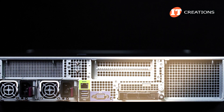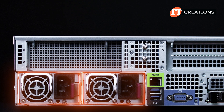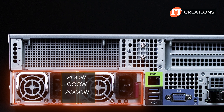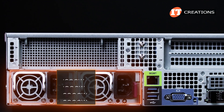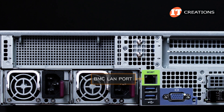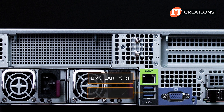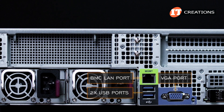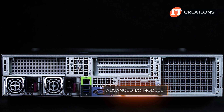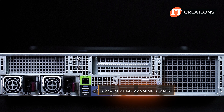On the back of the system, there are dual power supply units on the lower left. Redundancy is based on how the system is configured, with options including 1200 watts, 1600 watts, 2000 watts, and 2600 watt options — 1600 watts is standard equipment. Beside that, an RJ45 port to access the ASPEED AST 2600 baseboard management controller, two USB ports, a VGA port, and a slot for an advanced IO module or AIOM card, which can also support an OCP 3.0 mezzanine card.